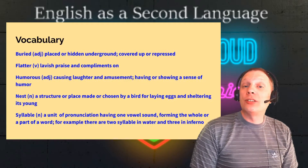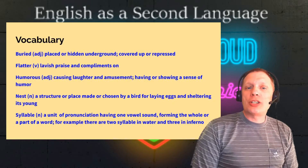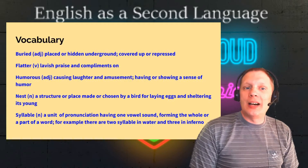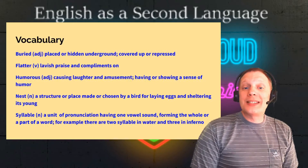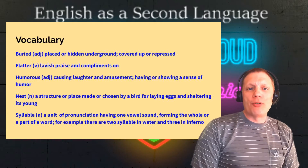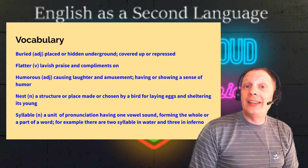Having or showing a sense of humor. Nest, as a noun — a structure or place made or chosen by a bird for laying eggs and sheltering its young. Syllable, noun — a unit of pronunciation having one vowel sound, forming the whole or a part of a word. For example, there are two syllables in water and three in inferno.